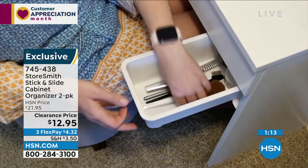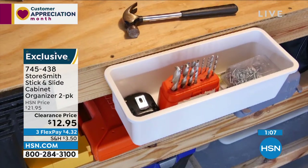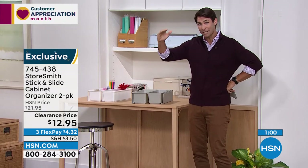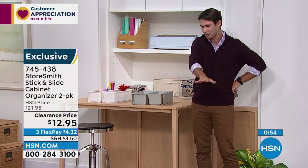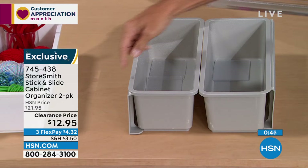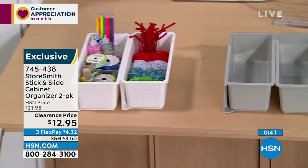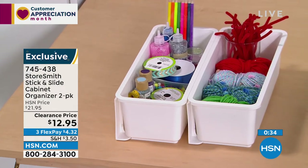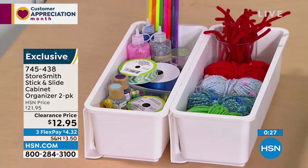We have more space than we think — we look under cabinets and only use the bottom. You have all that vertical space not being used. You just need the right items to maximize it. If stuff is only on the bottom, this is perfect. You're getting two — available in gray or white. White is limited and goes quickly. Item number 745438, almost 40% off — a quick easy way to maximize space.